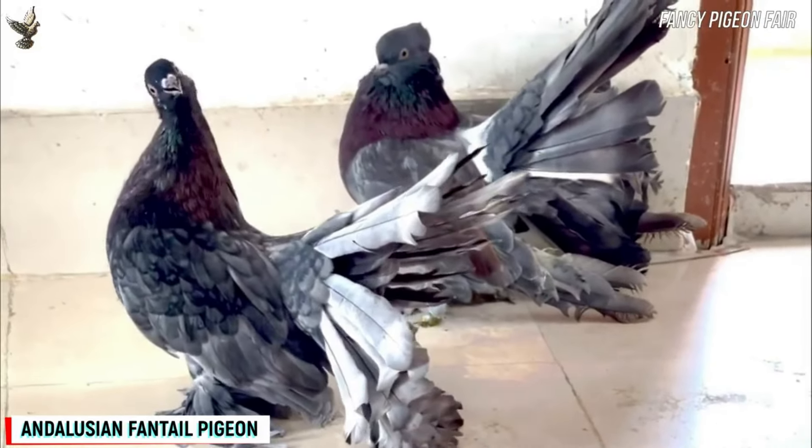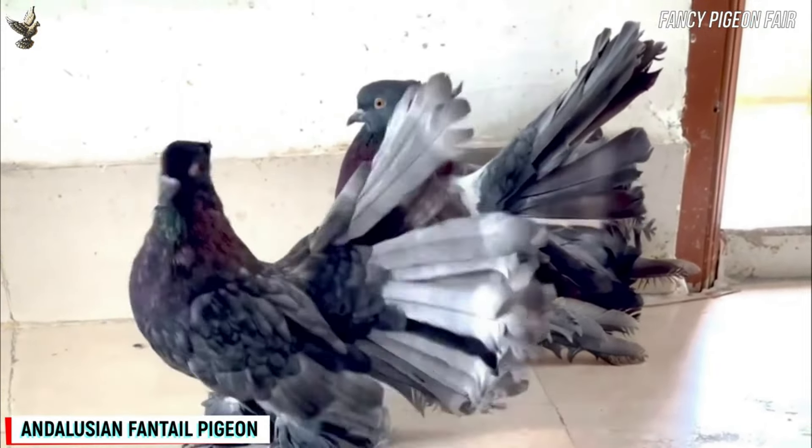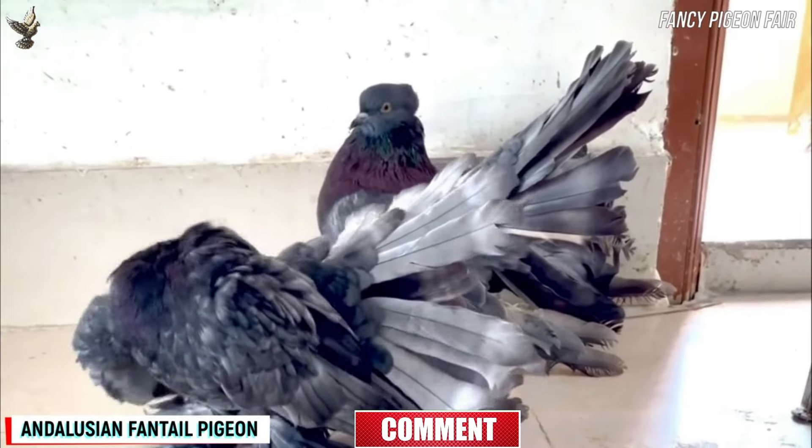This is a pair of super quality Andalusian color Fantail Pigeon. The Indian Fantail Pigeon is very calm and gentle in nature. It is naturally tame and comforting, and it is very easy to train these birds.